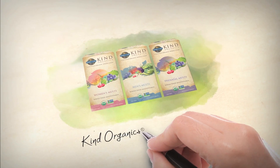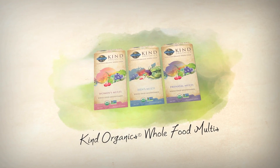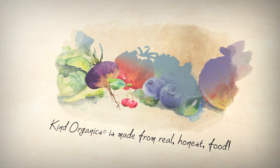Kind Organics Whole Food Multis — the first and only of its kind. Kind Organics is a different kind of multivitamin. It's made from real, honest food.